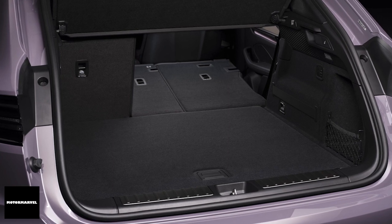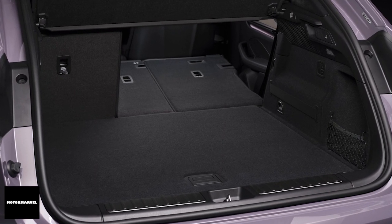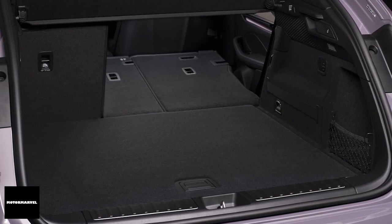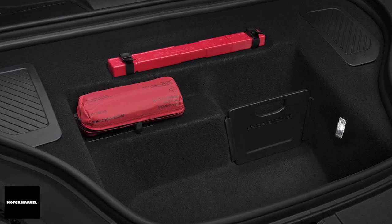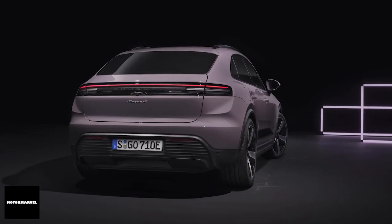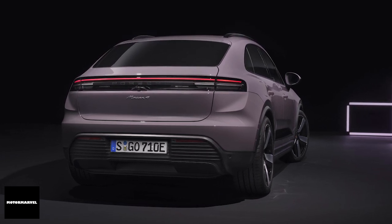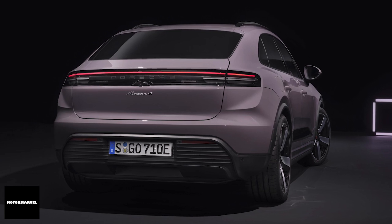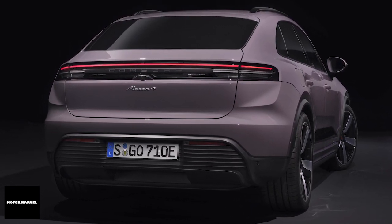Practicality hasn't been overlooked. The new Macan offers increased luggage space with up to 540 liters behind the rear seats and an additional 84 liters in the front trunk — that's 136 liters more than the previous model. If you fold down the rear seat backrest, the luggage compartment capacity increases to up to 1348 liters.